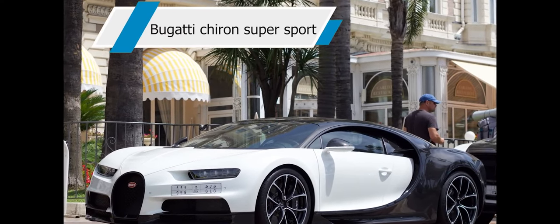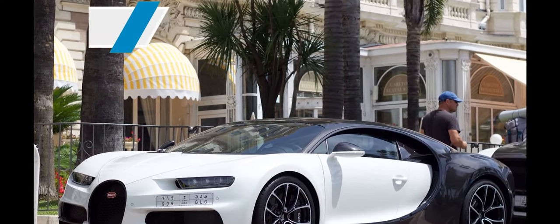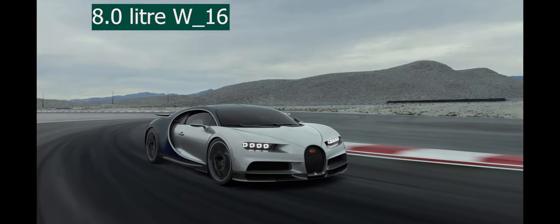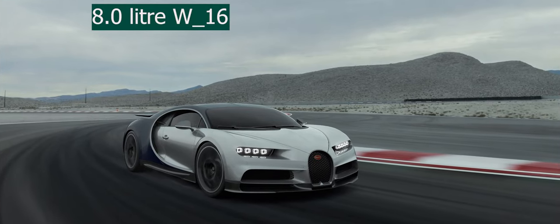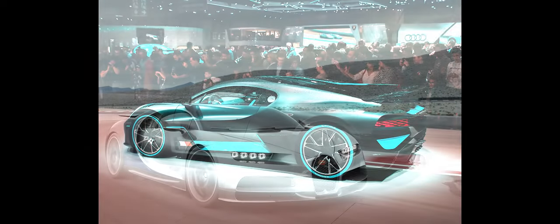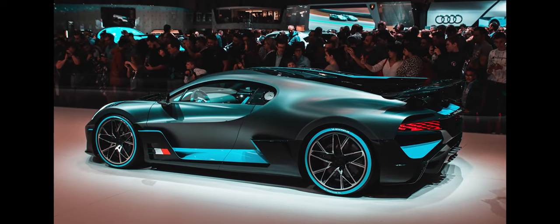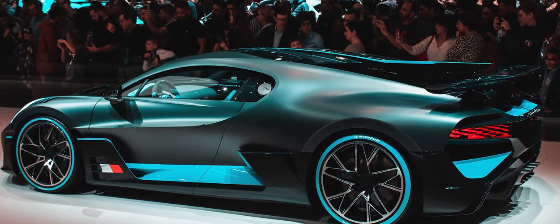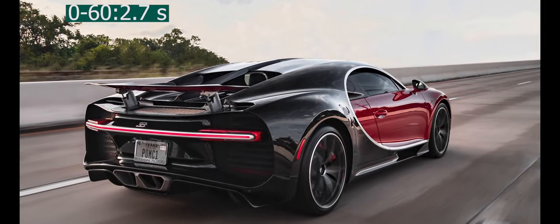Bugatti Chiron Super Sport. All Chiron motors are motivated by an 8-liter 16-cylinder powerplant. This beast of an engine employs four turbochargers to guarantee a mighty 1,500 horsepower and 1,180 pound-feet of torque. Bugatti claims the Chiron makes the dash from 0 to 60 miles per hour in a mere 2.3 seconds, with a top speed of 261 miles per hour.